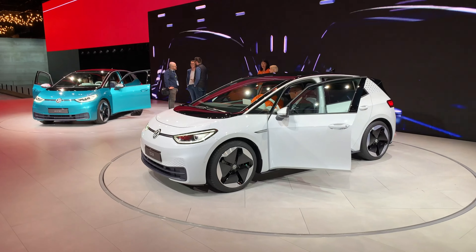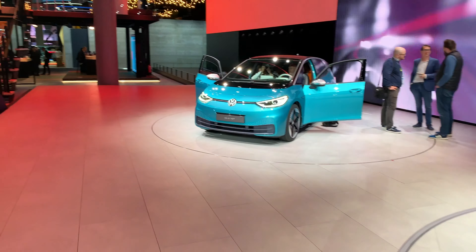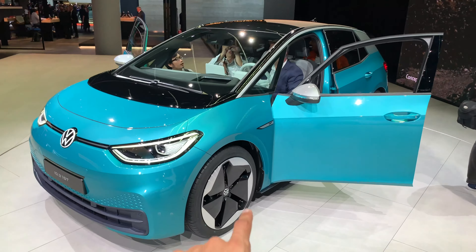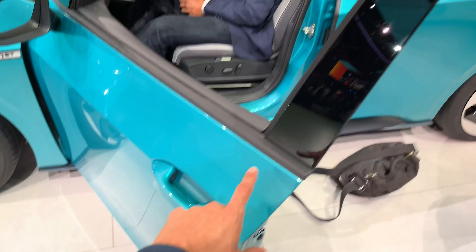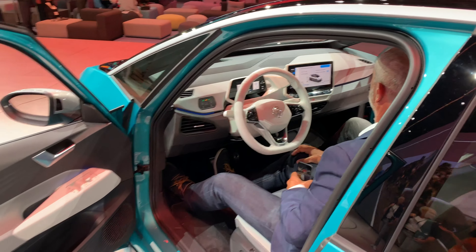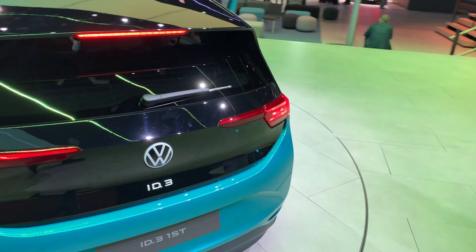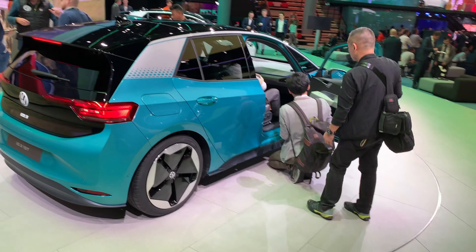Just going to walk here so you can see the white model, which has a little bit different rims. This is the First Edition — on the side it says 'First Edition.' Of course you have the Volkswagen badge. This one has blue ambient lights and a white dash. Not really sure what the differences are honestly — in the First Edition it's probably just cosmetical differences, as far as I've seen.